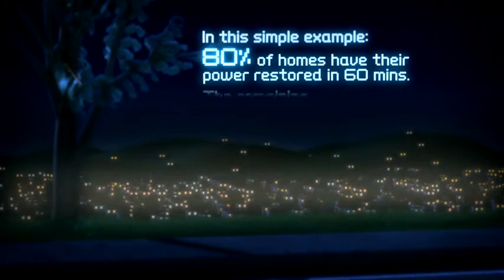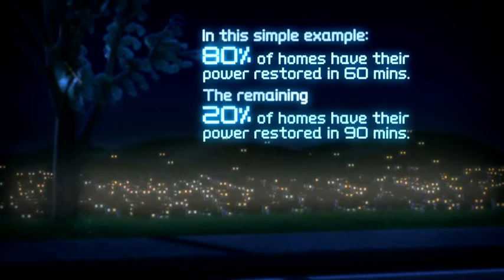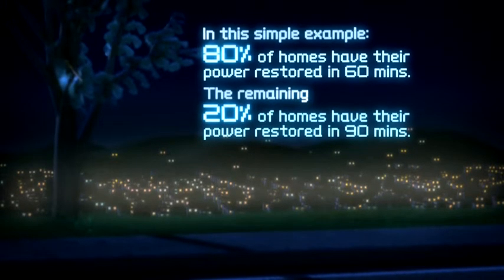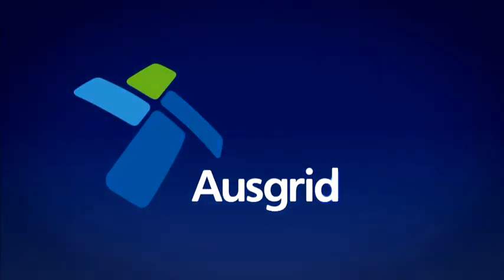In this simple example, the time taken is: 80% of homes have their power restored in 60 minutes, and 20% of homes have their power restored in 90 minutes.